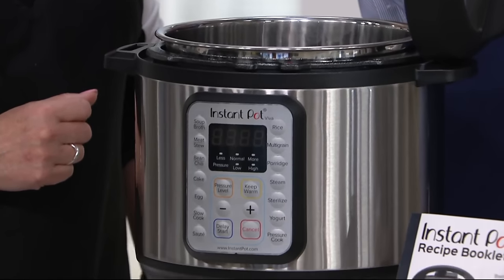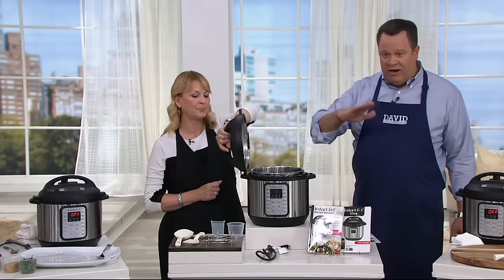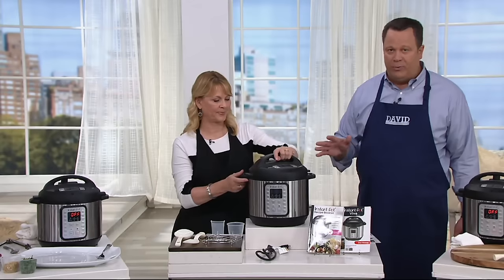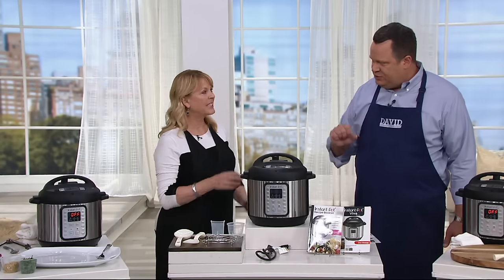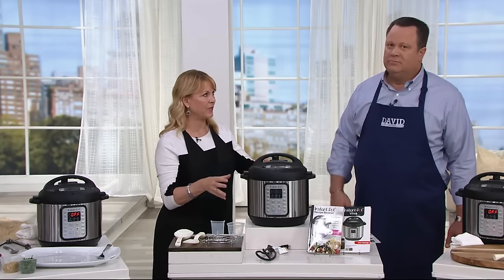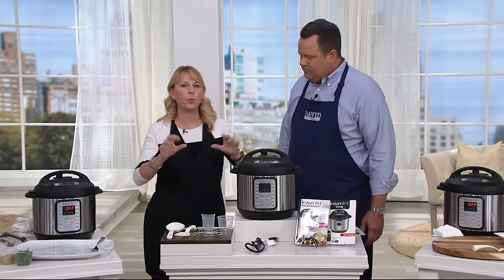And yes, the inner pot can go right into the dishwasher. This is what makes it so great — it's righty-lefty, you can park it on either side of the machine, so no matter what your preference, you've got it ready to go. There are 10 built-in safety features, because we know some people are a little unsure. We don't want you to worry about it at all.